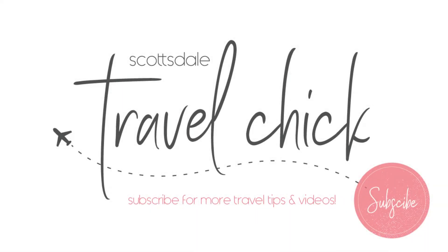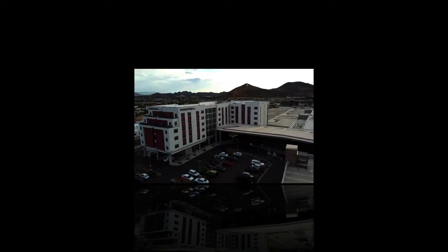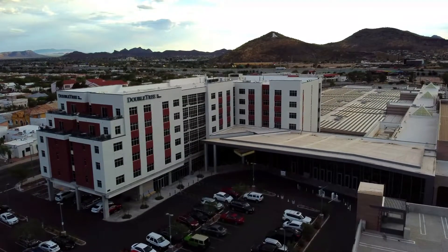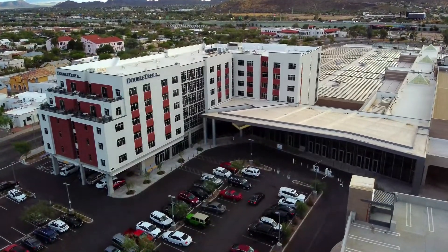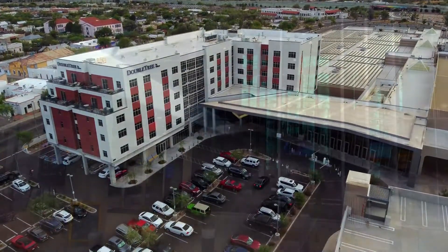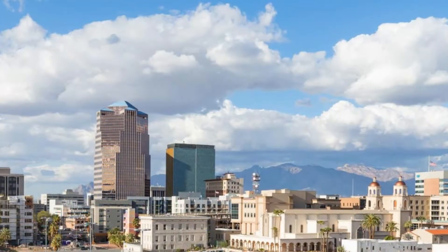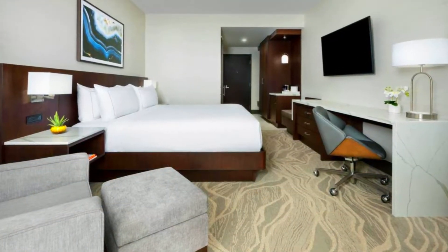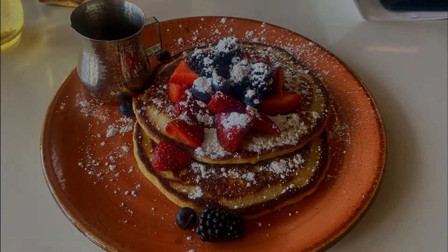Hey there folks, the Scottsdale Travel Chick here to give you my review of the Doubletree Hotel in downtown Tucson. This is a new hotel just a little over a year old in the heart of downtown Tucson, Arizona, and it's attached to the convention center. In this video I'll tell you everything you need to know about the hotel, from its location to its room types to dining options, amenities, and more.